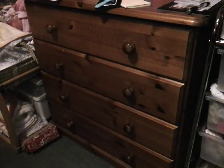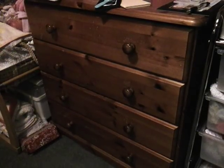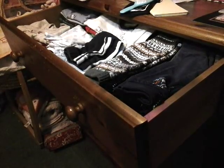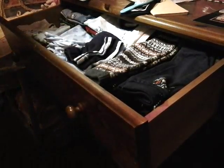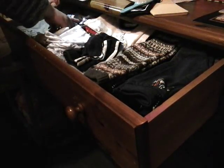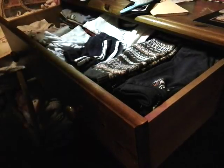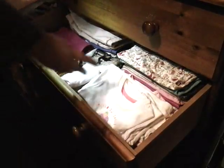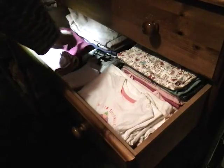Next we have the chest of drawers. The top is nothing reborn-related so I won't cover that, but there are four drawers with baby clothes. The top drawer has all of Noah, Kit, and Pablo's clothes — trousers, shorts, footed bottoms, and both long-sleeved and short-sleeved tops for all the boys. This drawer is Liberty's — she has short-sleeved tops, long-sleeved tops, footed bottoms, and skirts.